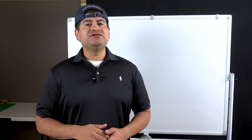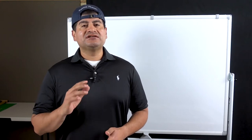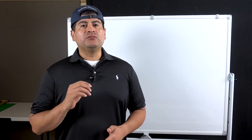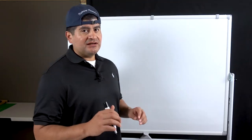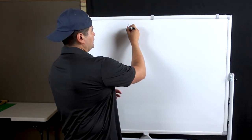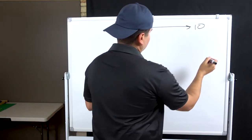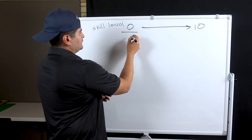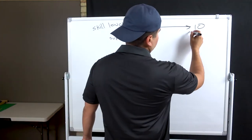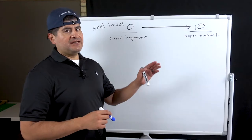Hello and welcome to Romero Threads on YouTube where it's all about embroidery. In today's video, I am going to talk about 5 must-have skills when operating an embroidery business. We're going to talk about skill levels anywhere from 0 all the way to 10, where 0 is super beginner and 10 is super expert.